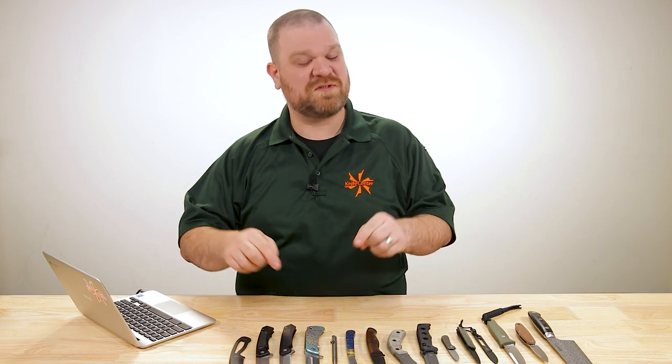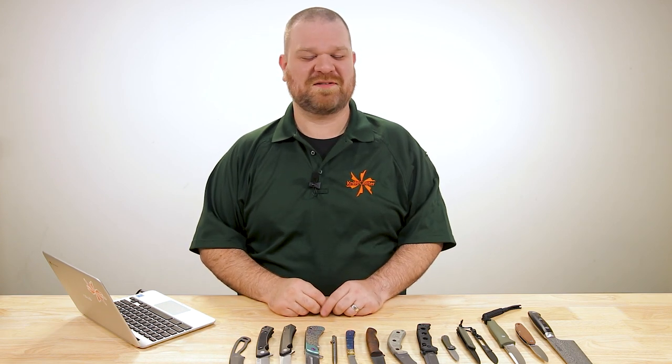Hey everyone, David C. Andersen here coming at you from the KnifeCenter and it's that time of the week — we take a look at the coolest new knives that have just hit our shelves. Let's check them out.